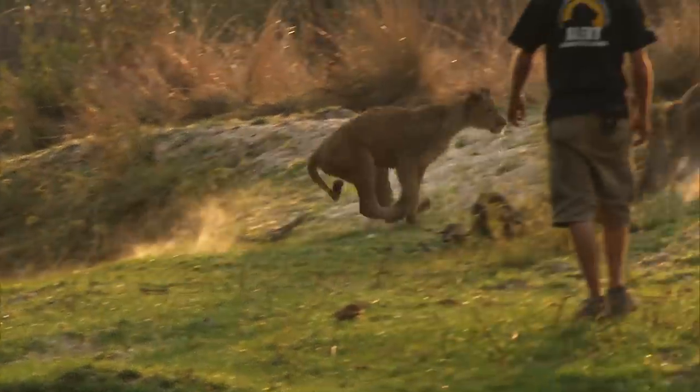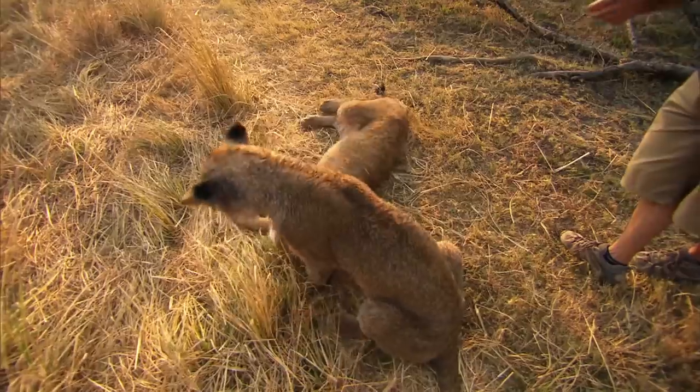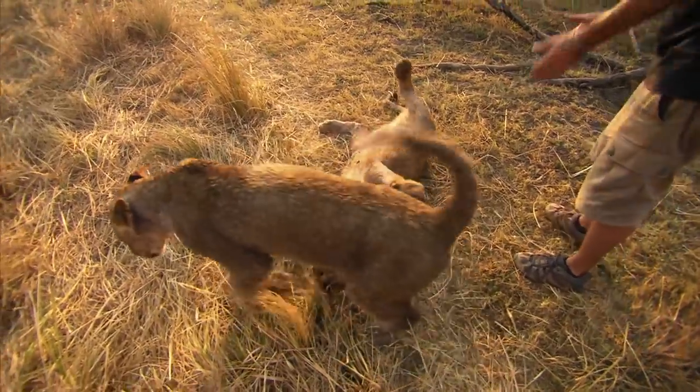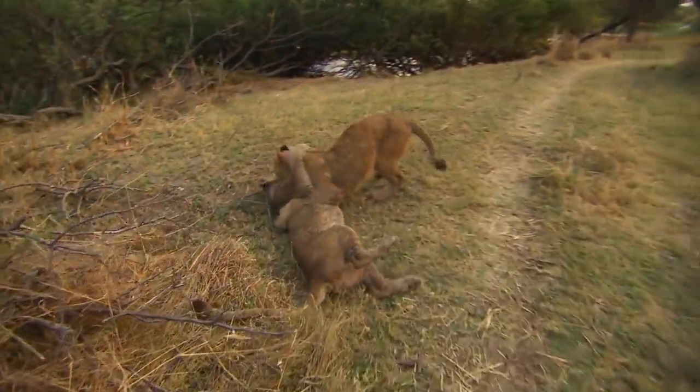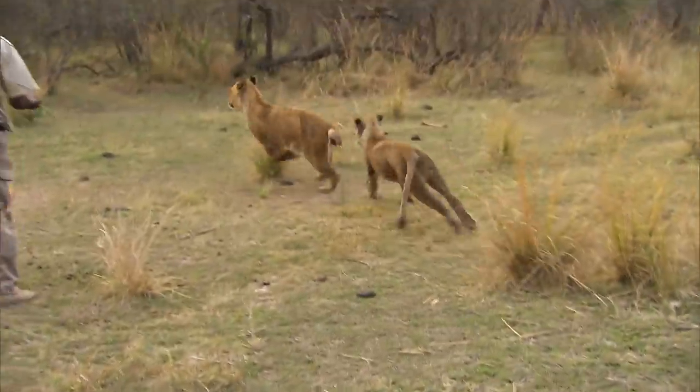These highly playful and distinctly different sisters still have much to learn. For now, a bushwalk is an opportunity for fun, but it's important that they maintain their close bond. In just a few months, they'll double in size and their teamwork will be put to the test when they start to hunt.